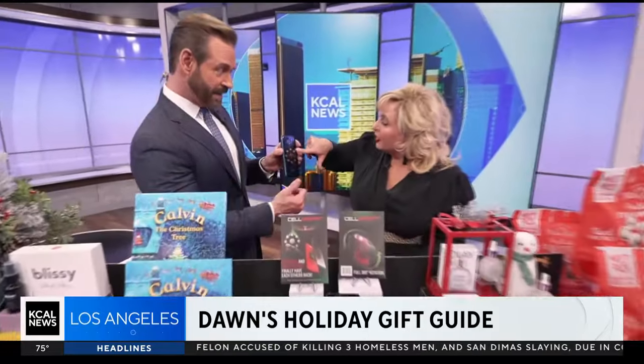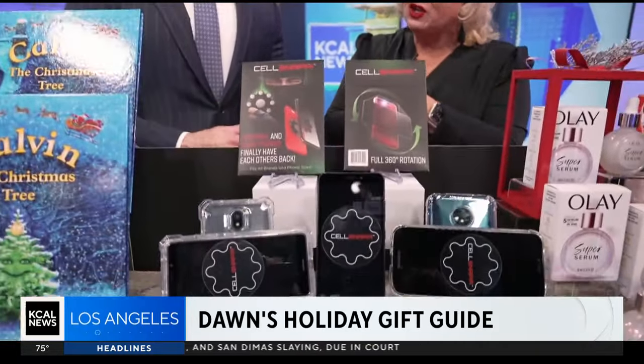You put the two cell phones back-to-back, and you won't be able to lose them. It's so simple, but no one thought of it before.